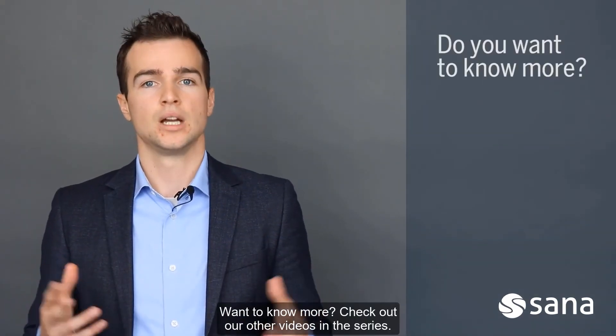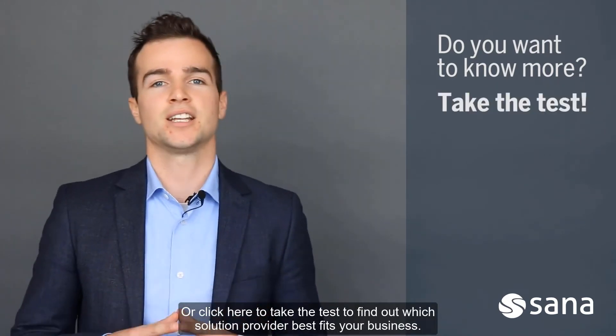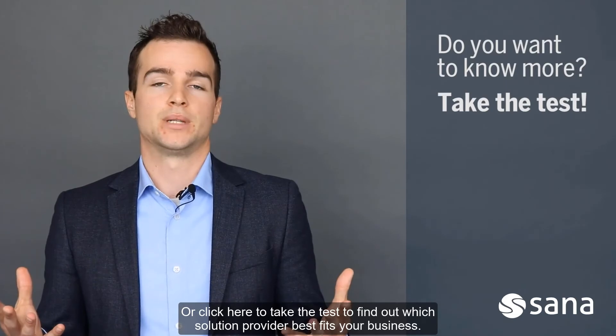Want to know more? Check out our other videos in the series, or click here to take the test to find out which solution provider best fits your business.